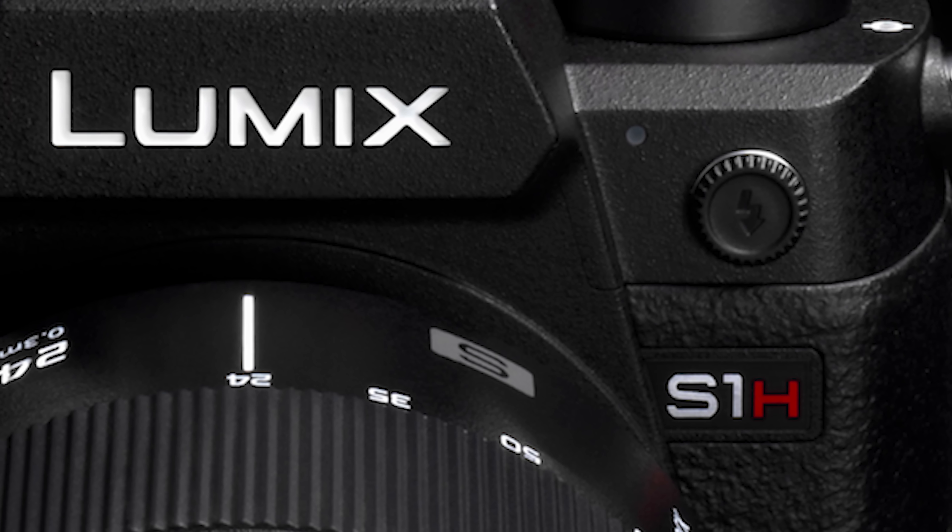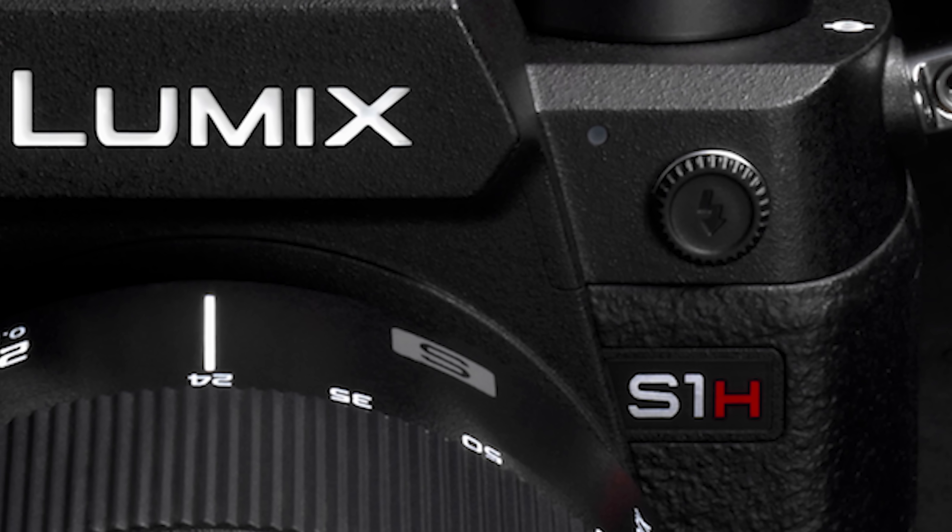The second major feature I want to talk about is that the S1H is capable of recording 4K at 60 frames per second in 10 bit. Up until this point, the GH5 and the S1 were only capable of recording 4K 60 in 8 bit color, so having the ability to record 4K 60 in 10 bit color is going to be huge for a lot of people. One thing we don't know is if there will be a crop when shooting at these higher frame rates. With the Panasonic S1, whenever you're recording in 4K 60 there is a 1.5x crop, and with the S1H, Panasonic has not stated whether there will be a crop or not.